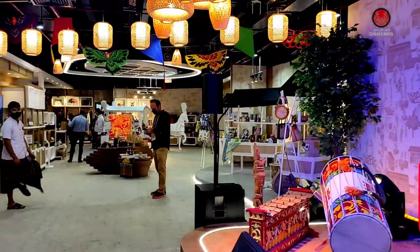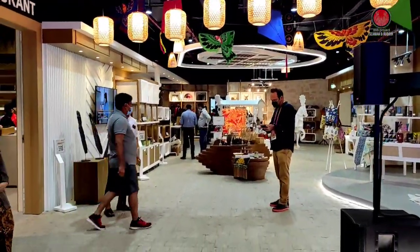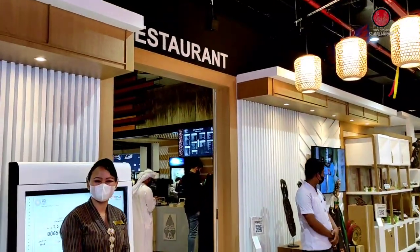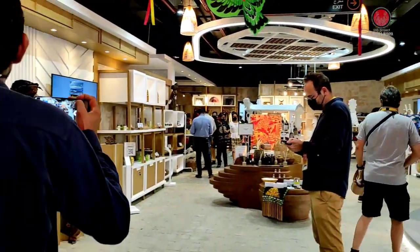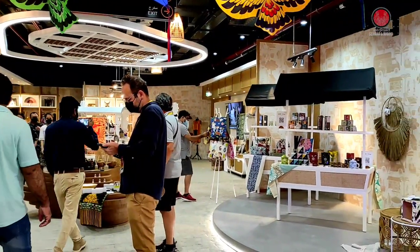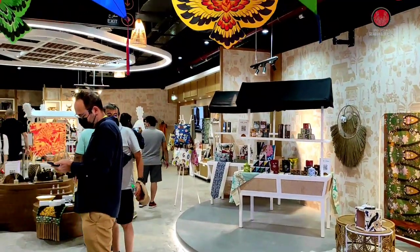This is the exhibition of Indonesia. There are quite a lot of visitors here on the first day of the Indonesia Pavilion exhibition.